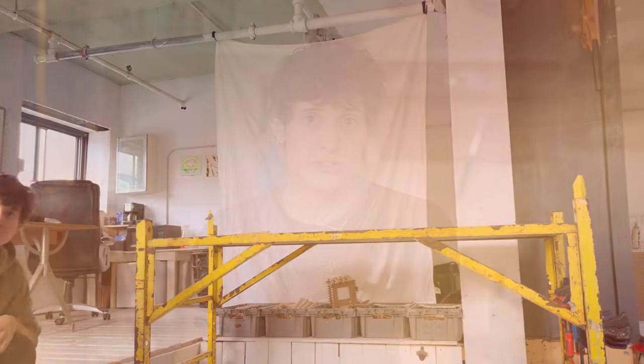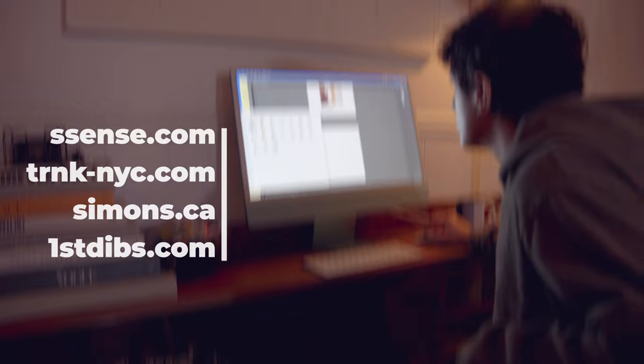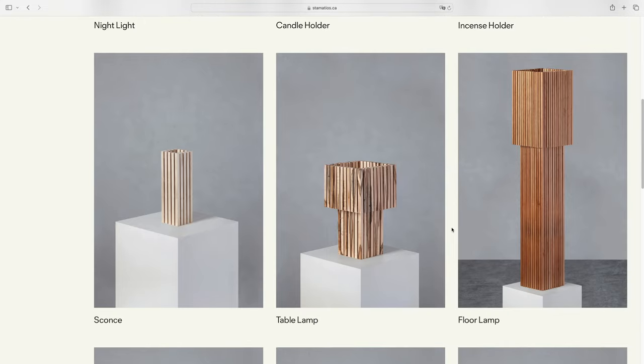You can find the Parallelo collection at various retailers, such as Essence, Trunk, Simons, and First Dibs. You could also go directly to stamatios.ca, where you can see the whole collection and everything that I'm working on right now. You could also find me on Instagram at stamatios.ca.